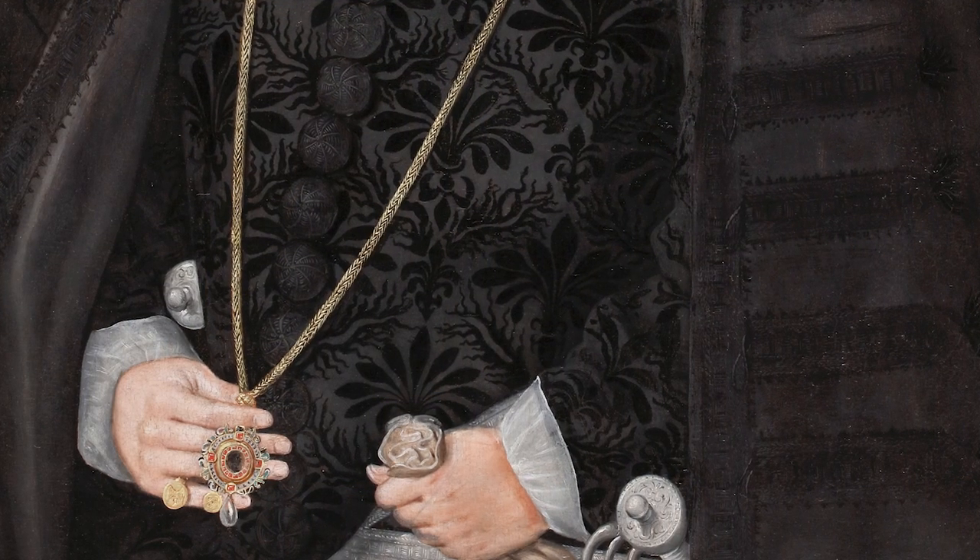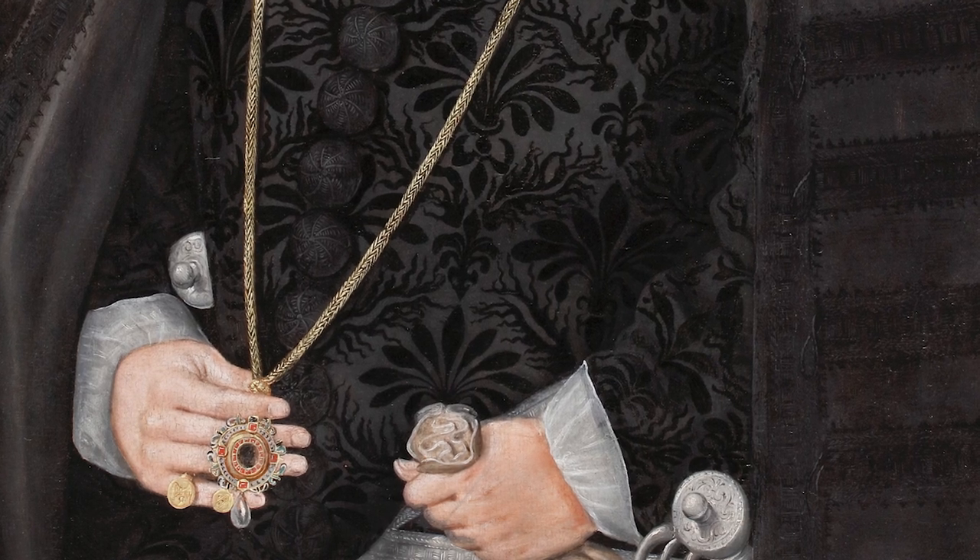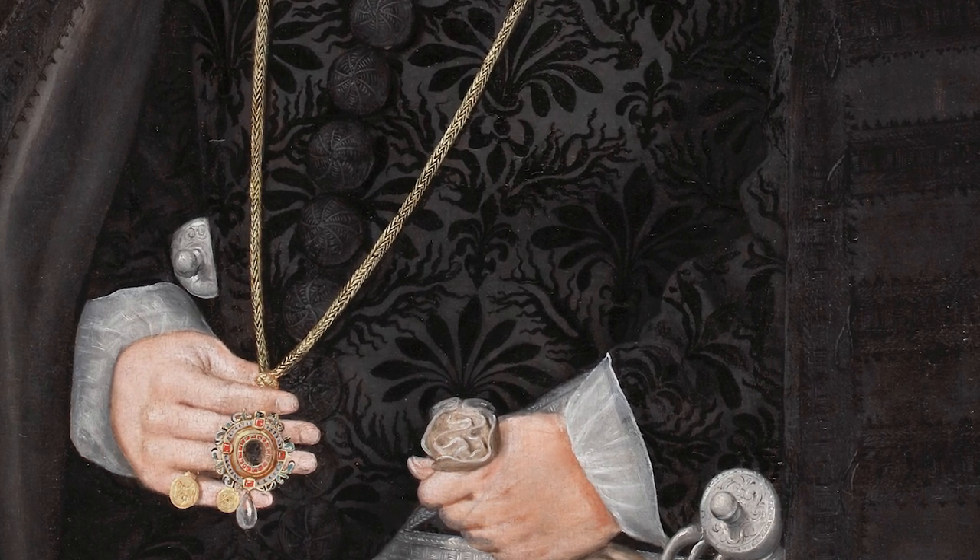This portrait was painted by Robert Peake, who is perhaps best known for his monumental portraits of James the First's children in the early 1600s. This picture is relatively early for Peake — it was painted in 1587 and is one of the earliest portraits attributed to his hand.